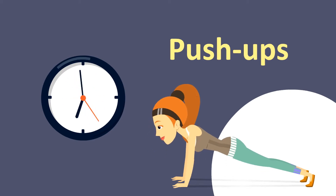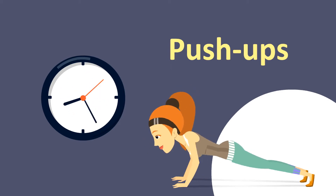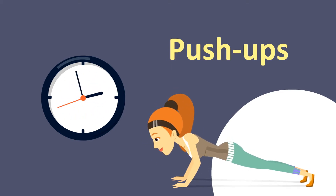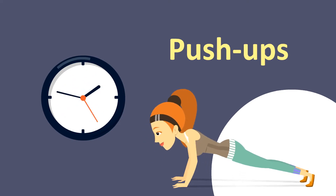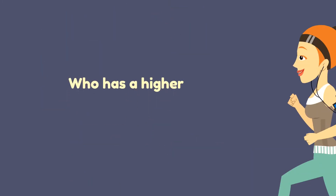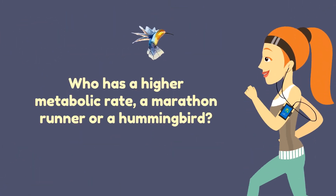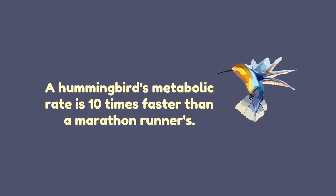Push-ups! Who has a higher metabolic rate: a marathon runner or a hummingbird? A hummingbird's metabolic rate is 10 times faster than a marathon runner's.